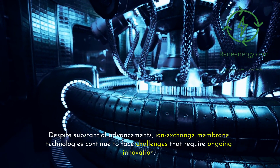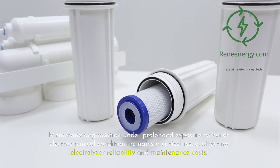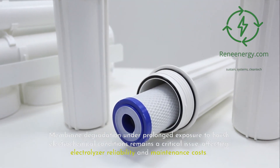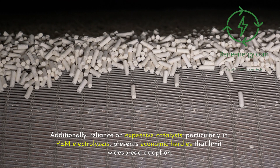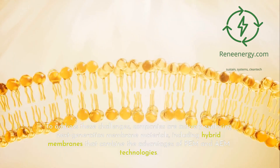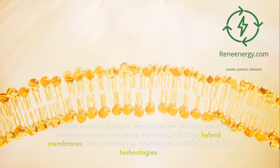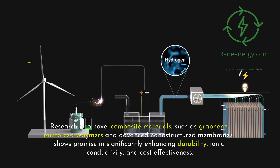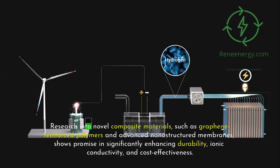Despite substantial advancements, ion exchange membrane technologies continue to face challenges that require ongoing innovation. Membrane degradation under prolonged exposure to harsh electrochemical conditions remains a critical issue, affecting electrolyzer reliability and maintenance costs. Additionally, reliance on expensive catalysts, particularly in PEM electrolyzers, presents economic hurdles that limit widespread adoption. To address these challenges, companies are actively exploring next-generation membrane materials, including hybrid membranes that combine the advantages of PEM and AEM technologies. Research into novel composite materials, such as graphene-reinforced polymers and advanced nanostructured membranes, shows promise in significantly enhancing durability, ionic conductivity, and cost-effectiveness.